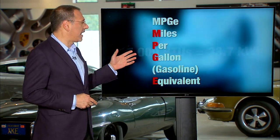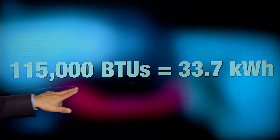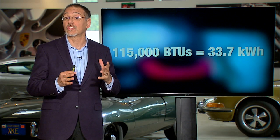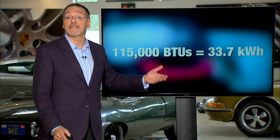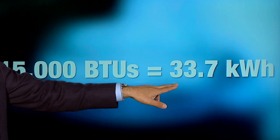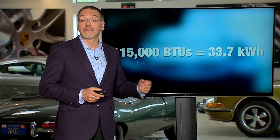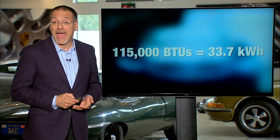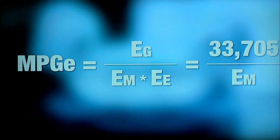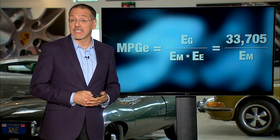Here's how they work that out numerically. The EPA says that a gallon of gas has 115,000 BTUs, or British Thermal Units, of potential energy in it. And that, they say, is equivalent to 33.7 kilowatt hours of stored electricity. Kilowatt hours is typically how you measure the capacity of a battery. The math isn't simple, and this is part of how they actually pull that equation together.